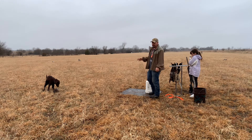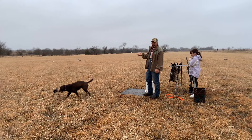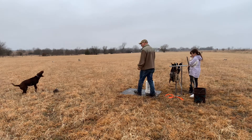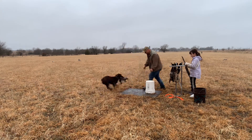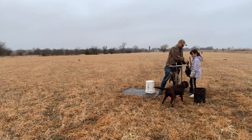Now she probably won't pick this back up and bring it to me. In HRC Started we can get away with that, but in AKC Junior we can't. So I'm going to encourage her to see if she'll pick it up and bring it to me. With a little bit of encouragement she picked it back up — that's good.